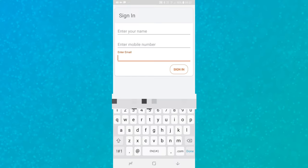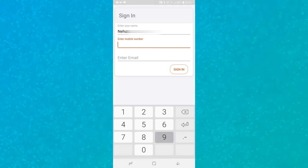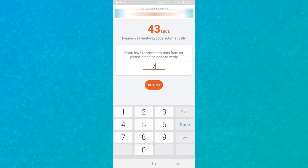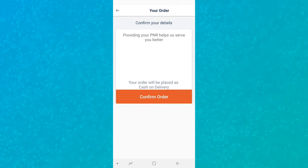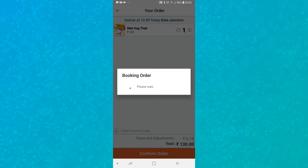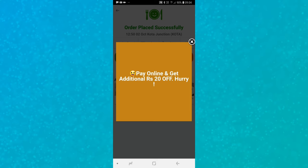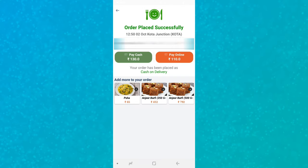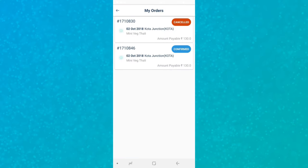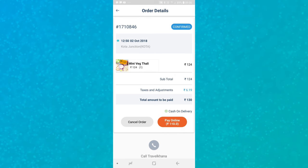I'll add it to the cart and proceed to checkout. Here you can confirm your order. If you're a first-time user, you need to sign in — you'll receive a four-digit OTP via SMS which you enter to complete sign-in. After signing in, just enter your coach number and seat number to confirm the order. You can pay by cash or online; if you pay online, you get 20 rupees off. If you've placed multiple orders, you can check order status and details in the 'My Orders' section.